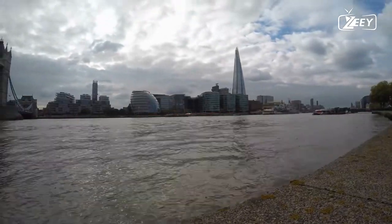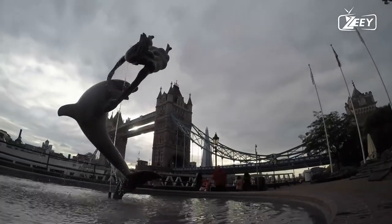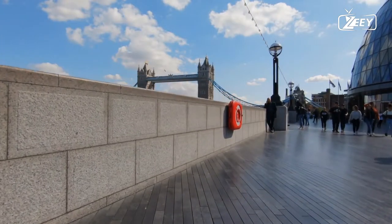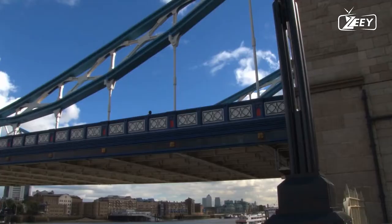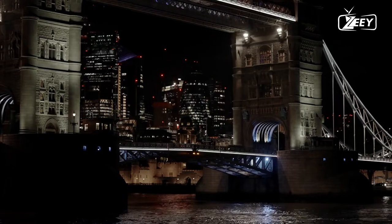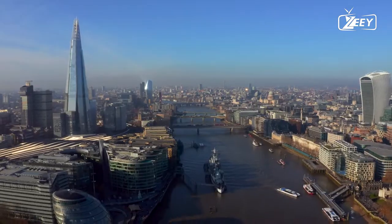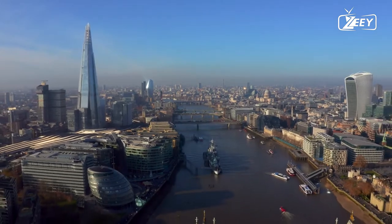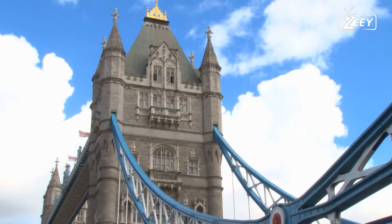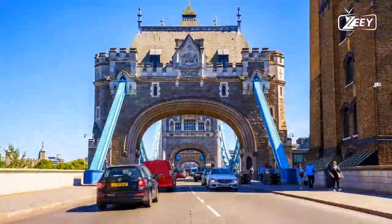The bridge linked Iron Gate on the north bank of the river with Horsley Down Lane on the south, now known as Tower Bridge Approach and Tower Bridge Road. The Tower Subway, 0.25 miles (400 meters) to the west, was the shortest way to cross the river from Tower Hill to Thule Street in Southwark until the bridge was built. Tower Subway, which opened in 1870, was one of the world's first underground tube railways, but it closed after only three months and was reopened as a tolled pedestrian foot tunnel.